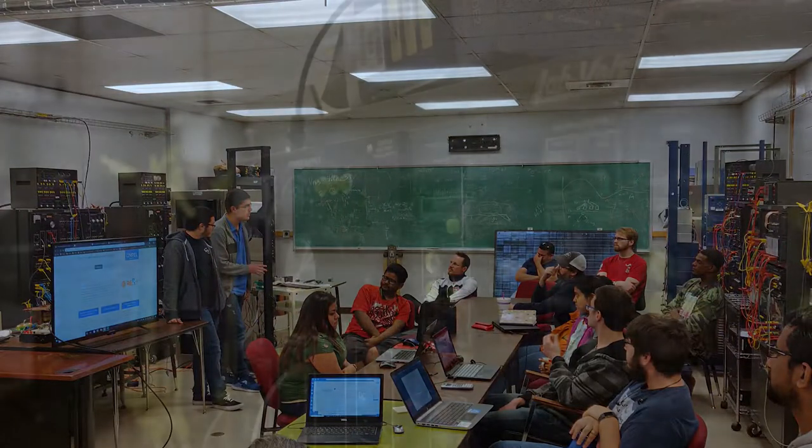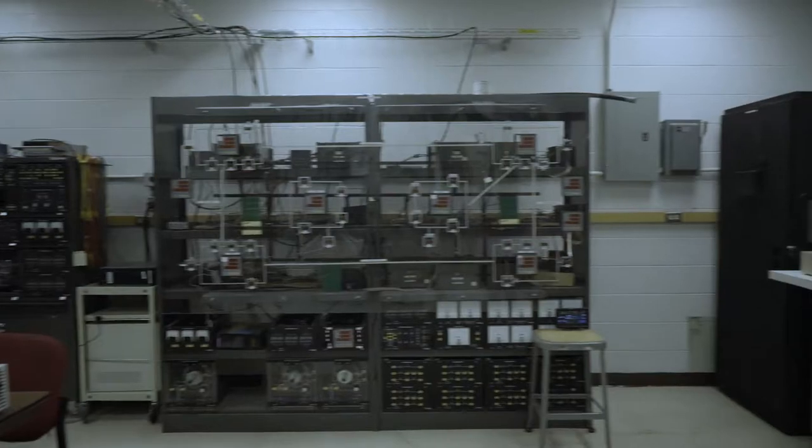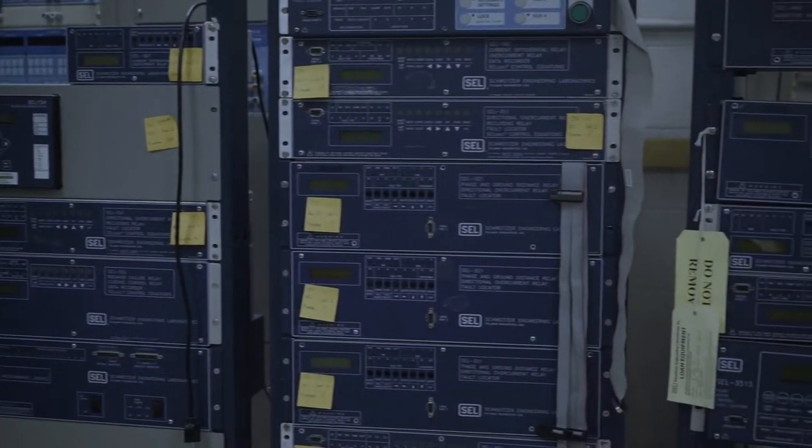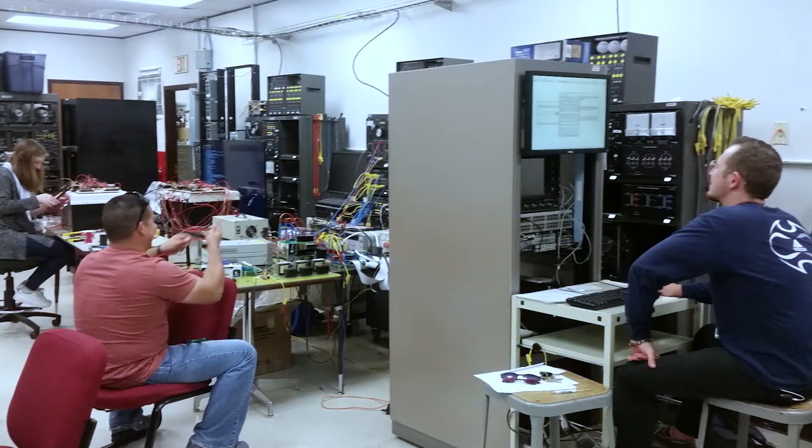Our Systems Lab includes LabVault power system simulators, microgrid trainer, Schweitzer protective relays for our protective relaying class, and our own network simulator.